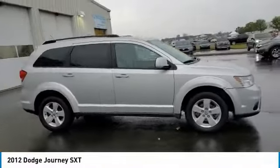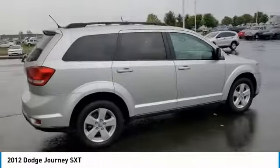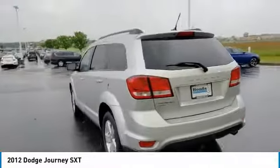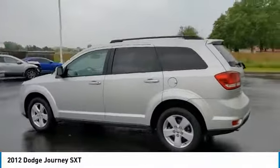Take a ride in the 2012 Dodge Journey. The Dodge Journey combines the practicality of an SUV with the comfort of a car, all while boasting a style all its own.